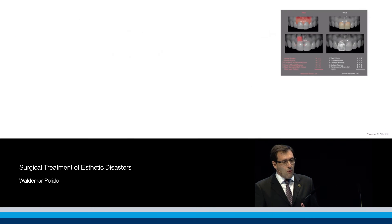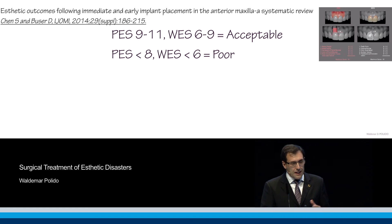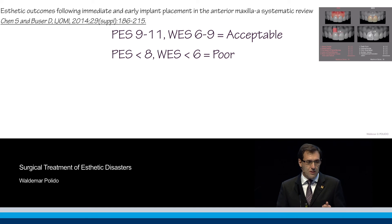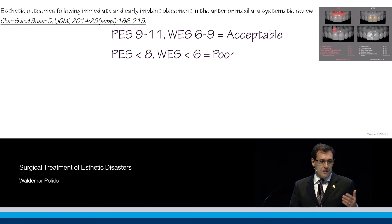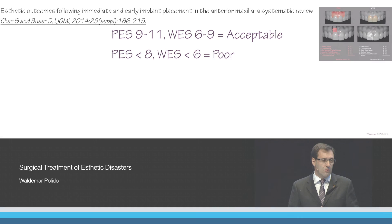The paper by Stephen Chen and Danny Buser in the ITI/IGOMED supplement for the Fifth Consensus Conference organized and classified the scoring thresholds: a pink esthetic score of 9 to 11 and a white esthetic score of 6 to 9 are considered acceptable. If the pink esthetic score is less than 8 and the white esthetic score is less than 6, that is considered a poor result.